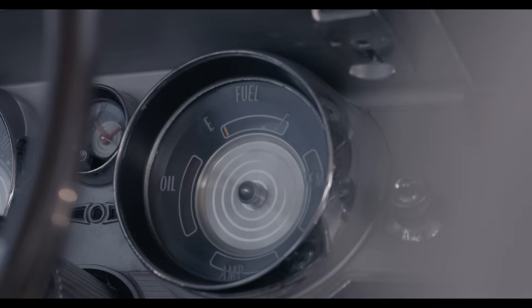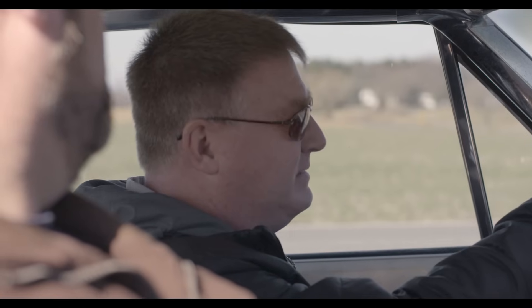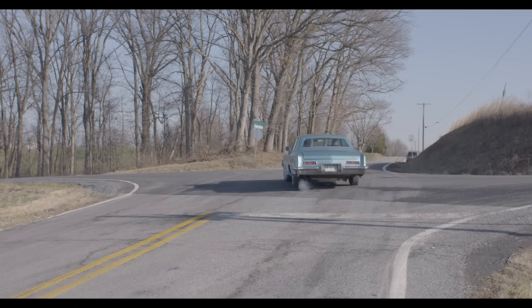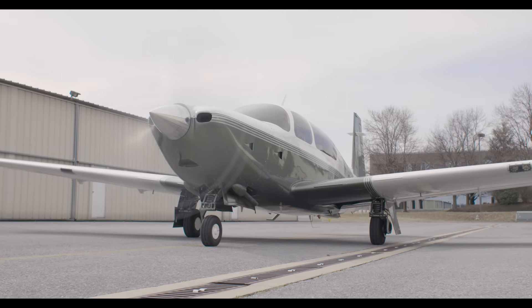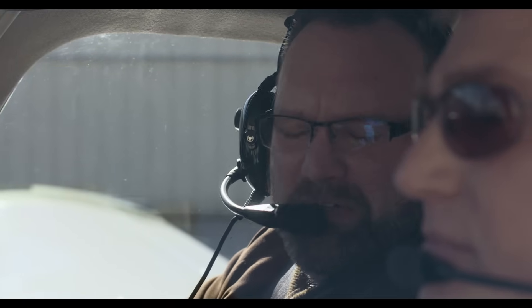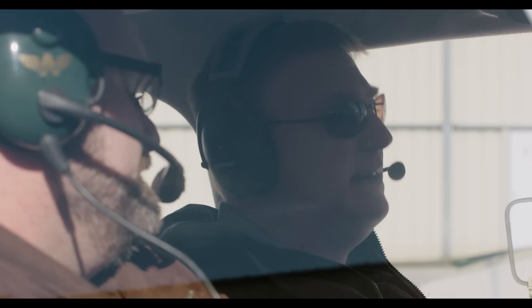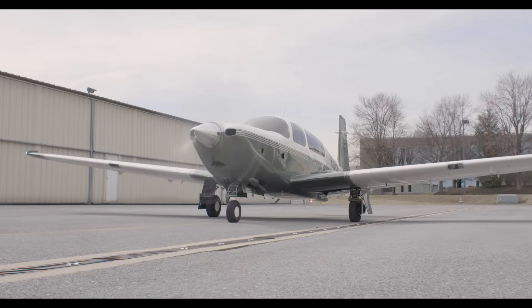Looks like we're gonna need to get some gas. Nah, you can go well below E before this thing will quit. We'll make it to the airport. You're a little low on fuel here too. Hey, we'll be okay, same as the car, we can push it a little. We're only flying to the next town.